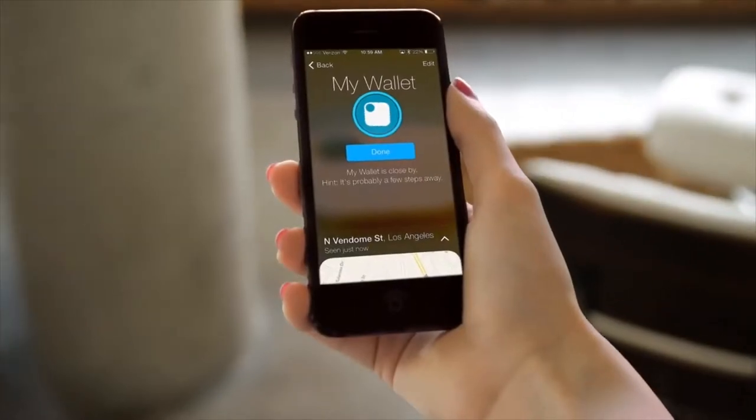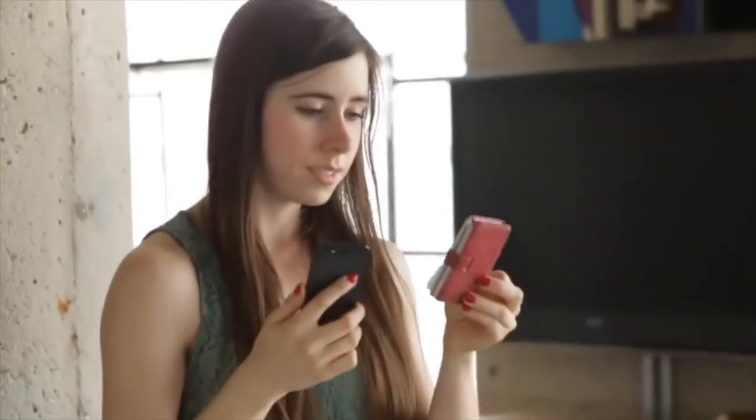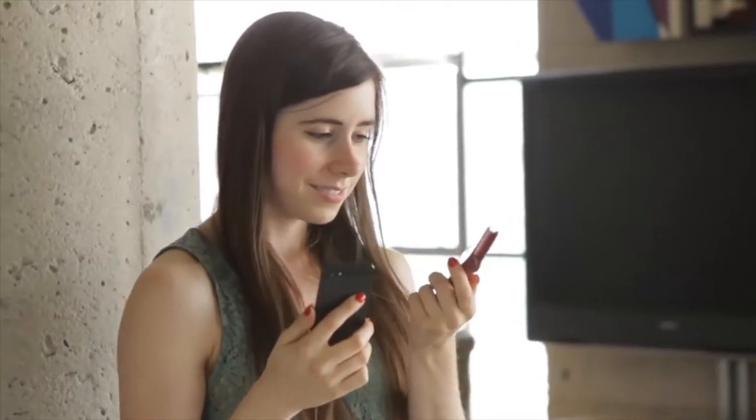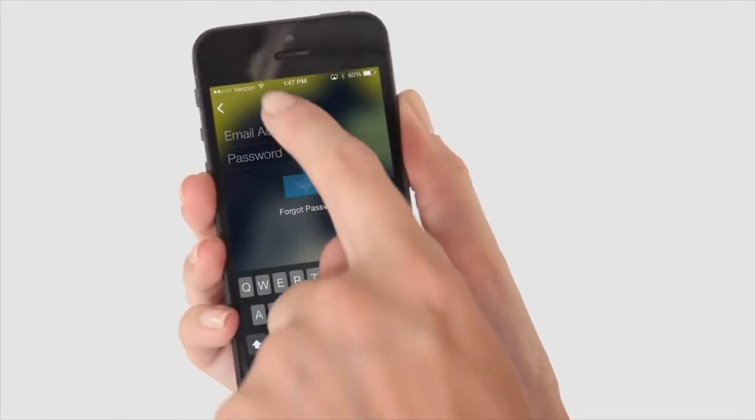It works very simply. Finding things with Tile is easy. Through the Tile app on your phone, you can track distance to your lost item. The app shows you as you get closer. And Tile has other features too — you can log into your Tile account on anyone's smartphone to search for your items, and you can also activate a Tile to ring so you can find it by sound.